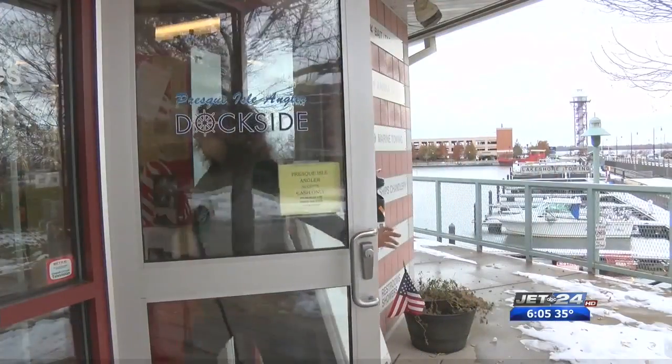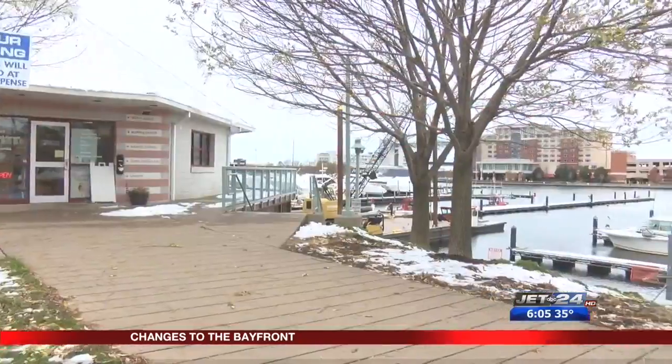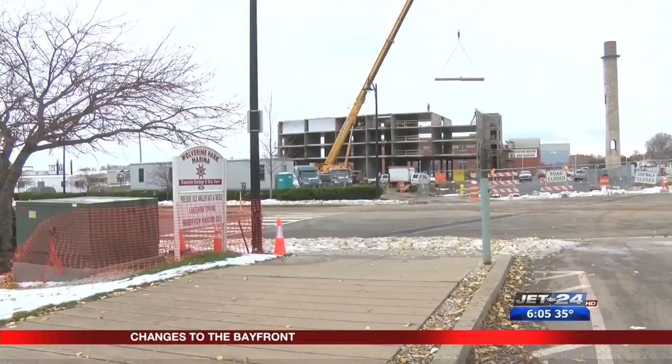Laura Daniels has spent the last 10 years running Presque Isle Angler Bait & Tackle, her shop with a perfect view of Erie's Bayfront. She says right now she's seeing more changes than ever before. The downside to all the new exciting hotels and renovations is I think they're really missing the mark and hanging on to a little bit of our heritage and what the city's really about.